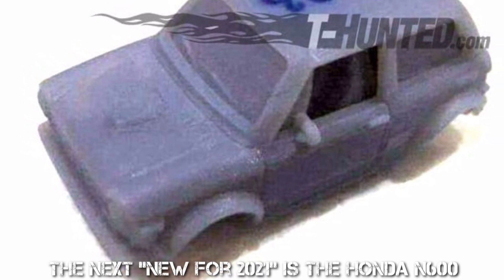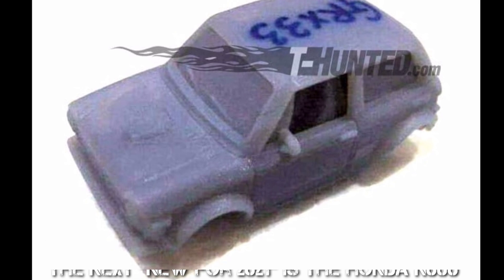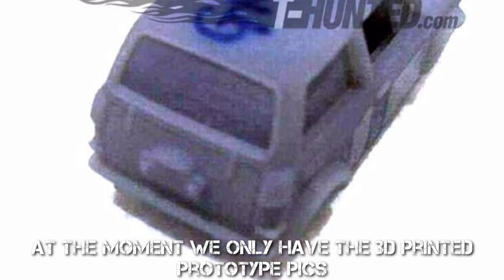Next, new for 2021 is the Honda N600. At the moment we only have the 3D printed prototype pics, and it will be mainline.